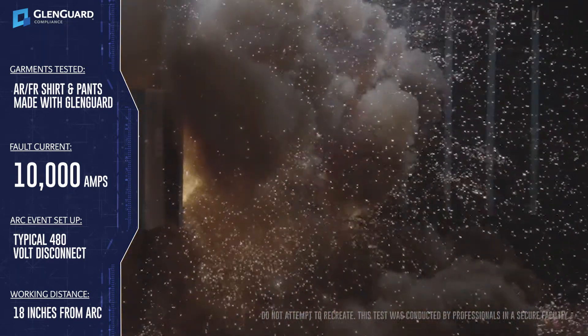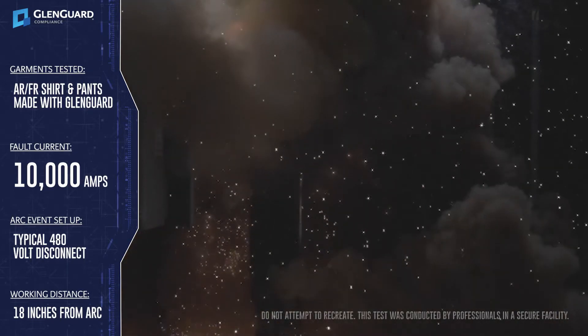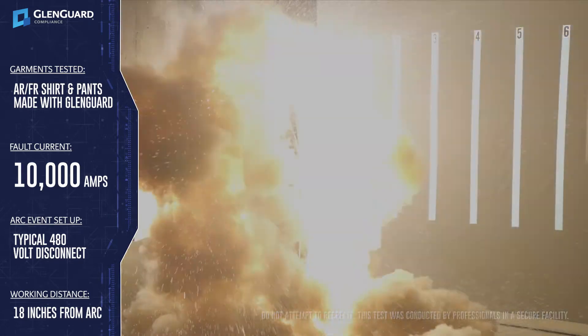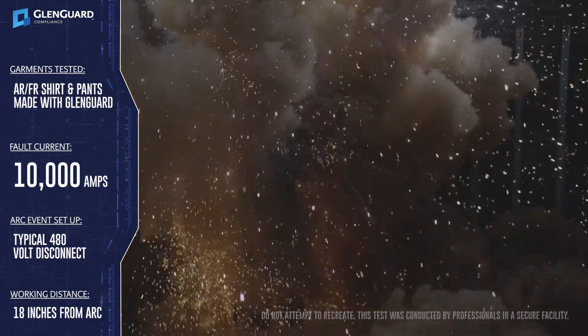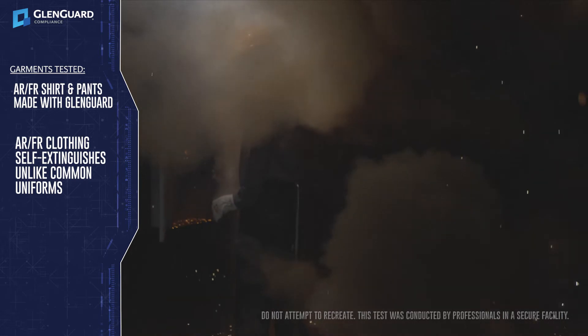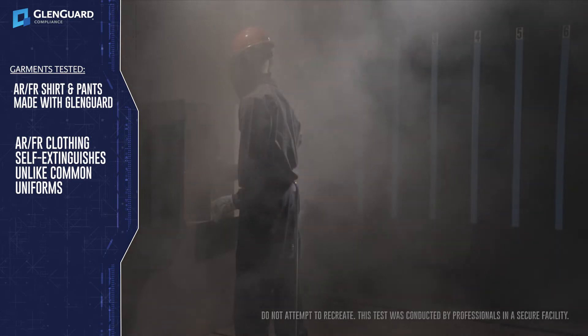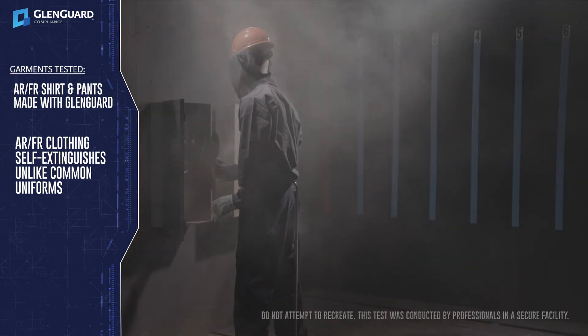Notice how the arc blast expands well past the mannequin and sends shrapnel flying throughout the room. Fortunately, this mannequin is wearing proper PPE and the ARFR clothing self-extinguishes. If this mannequin had been wearing a typical non-ARFR uniform, this arc event would have almost certainly resulted in over 50% body burn, which is always life-altering and often life-threatening.